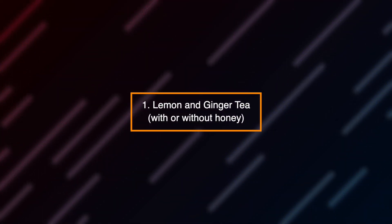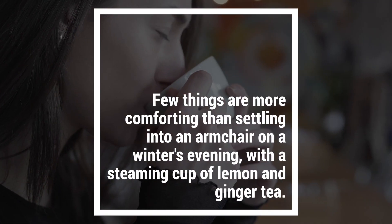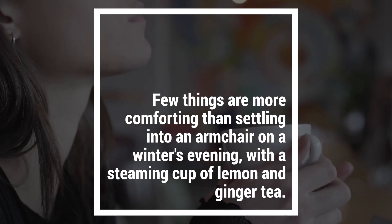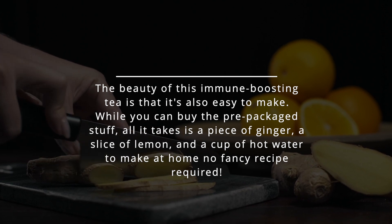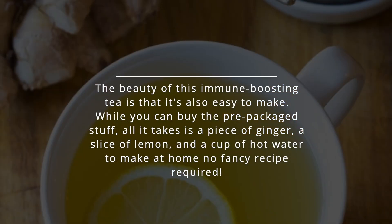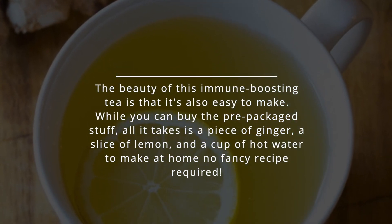Number 1: Lemon and ginger tea, with or without honey. Few things are more comforting than settling into an armchair on a winter's evening with a steaming cup of lemon and ginger tea. The beauty of this immune-boosting tea is that it's also easy to make. While you can buy the prepackaged stuff, all it takes is a piece of ginger, a slice of lemon, and a cup of hot water to make at home — no fancy recipe required.